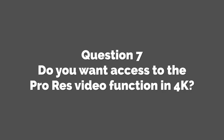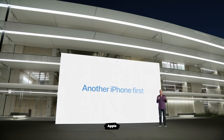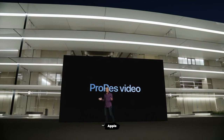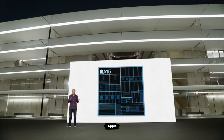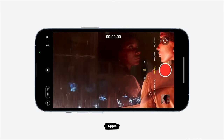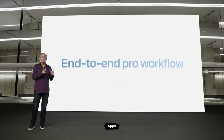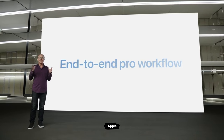Question 7. Do you want access to the ProRes video function in 4K? A significant feature coming to the iPhone Pros in the near future is the ability to record video in ProRes format, which has the potential to be a killer feature for anyone who uses their iPhone for creating video content and wants the best possible video files. However, due to the file size — which is around 4GB for every minute of 4K ProRes footage — Apple have limited the 4K functionality to the 256GB storage options and above on the Pros, and the feature isn't available at all on the iPhone 13 or Mini.